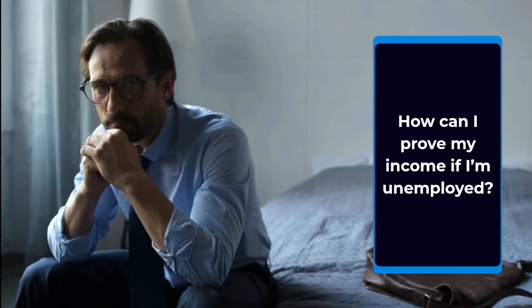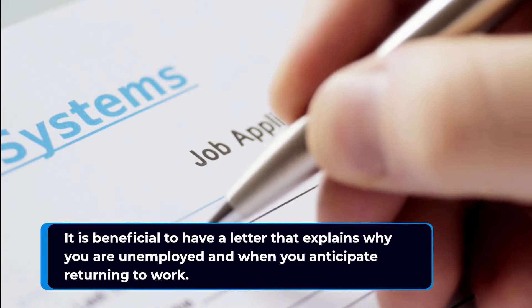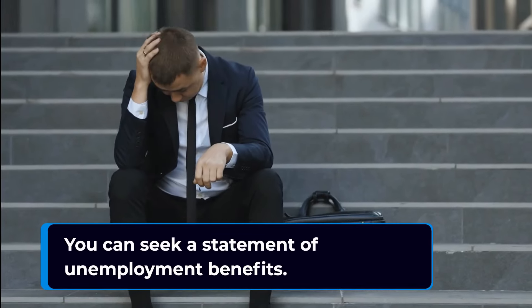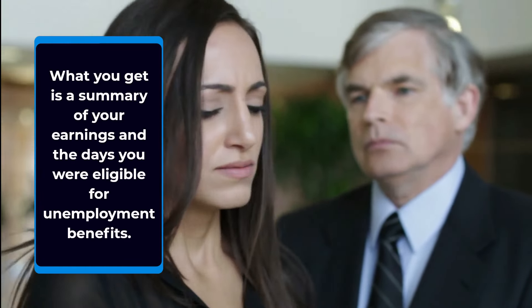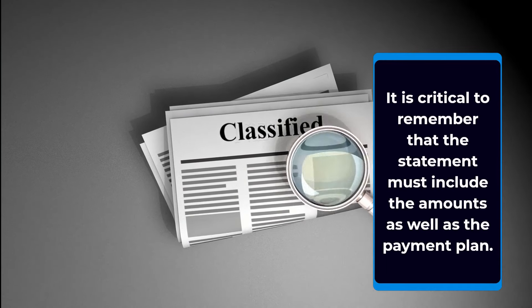How can you prove your income if you are unemployed? If you are jobless and receive unemployment benefits, those payments can be used as proof of income. It is beneficial to have a letter that explains why you are unemployed and when you anticipate returning to work. You can seek a statement of unemployment benefits, which provides a summary of your earnings and the days you were eligible. It is critical that the statement includes the amounts as well as the payment plan.